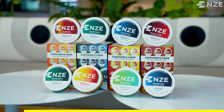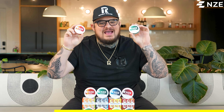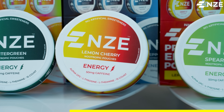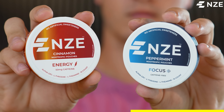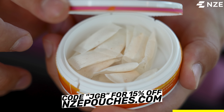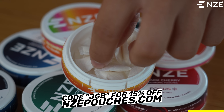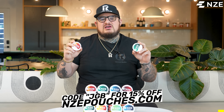A quick break to hear a word from our sponsors, ENDS Pouches. It's top of the morning here at Revent Builds HQ, and it's not uncommon for me to be the first one in and the last one out. To fuel my day, I use ENDS Pouches. I'm not the biggest coffee drinker, but I need that caffeine to keep me going. Each pouch is packed with 50 milligrams of caffeine — I use about one an hour throughout the day. If caffeine is not your thing, they have the Focus Blend loaded with nootropics. Head over to nzepouches.com and use promo code JGB at checkout for 15% off. Let's get back to the build.